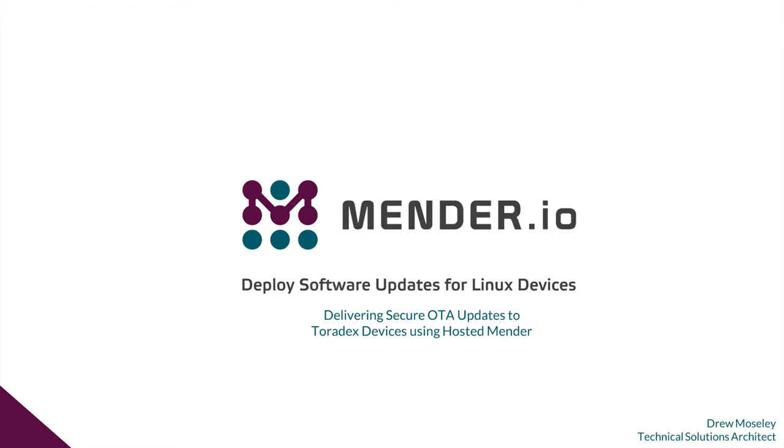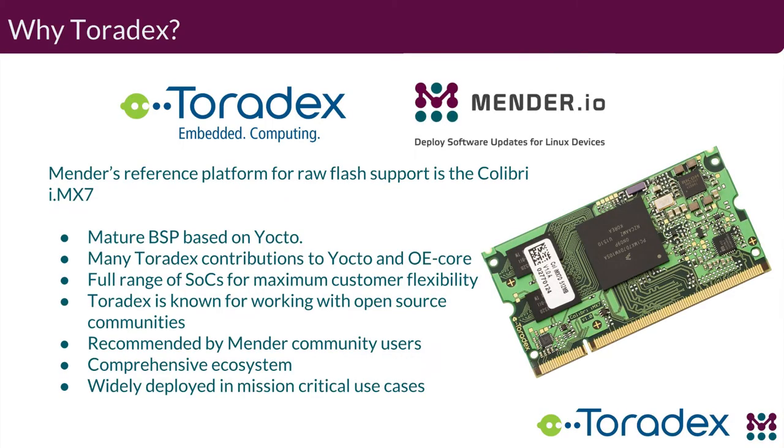Thank you so much, Brandon. Thank you for hosting, and thank you everyone for attending. I realize how valuable your time is and really appreciate you taking the time to learn more about our products and what we have to offer. As Brandon said, we're here to discuss provisioning of boards and how to perform over-the-air updates, which is the bread and butter of our product.